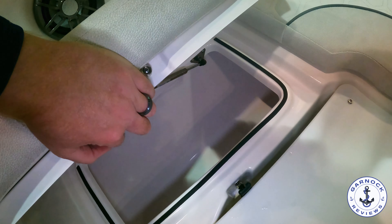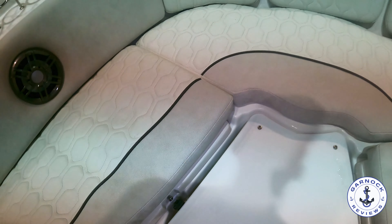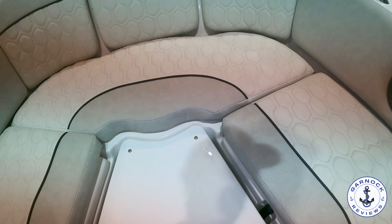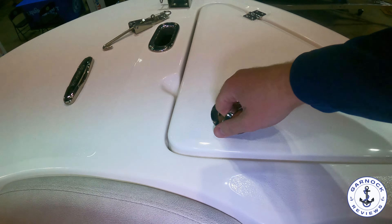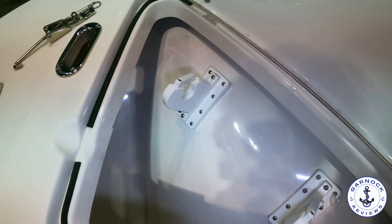Up at the bow, this one is equipped with an anchor locker and a bow roller for dropping the anchor off. Depending on your needs, someone at the boat show did mention that it is possible to equip this with a trolling motor on the bow instead — not sure if that was an aftermarket option or through Sea Fox.